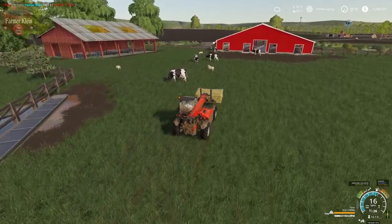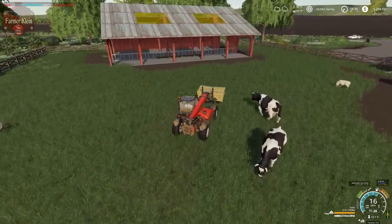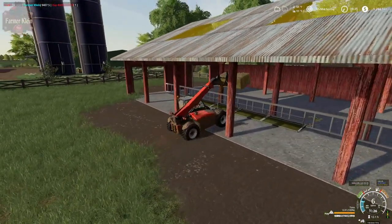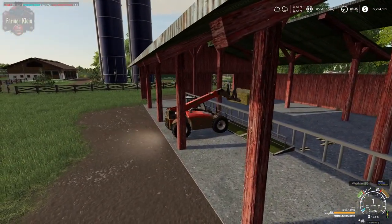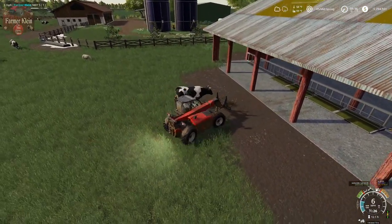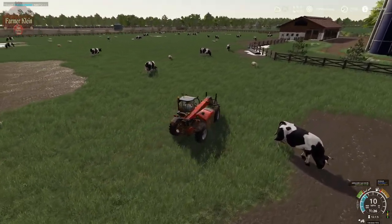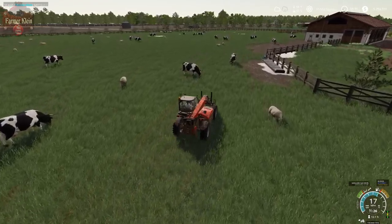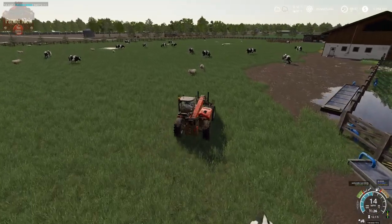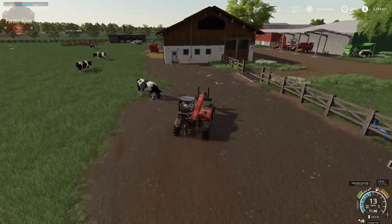I'm looking forward to when the sheep are able to eat on their own. The grass here in the pasture is starting to grow, though it doesn't appear to be quite long enough at this point. I don't know if you all have noticed, but I think the trees on part of the outside of the pasture have had another growth spurt.